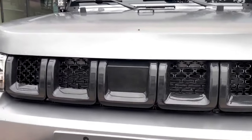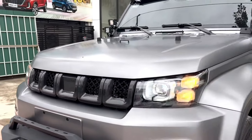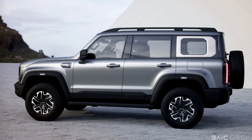The 2023 Beijing BJ40 is a rugged off-road SUV that is designed to take on the toughest terrain. It is a true successor to the classic Jeep Wrangler, and it offers a number of features that make it a great choice for adventurous drivers.